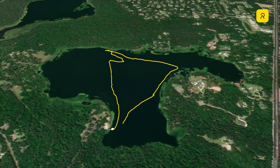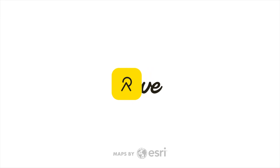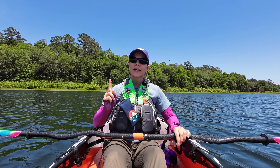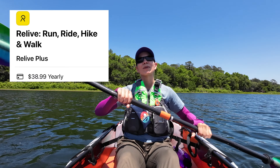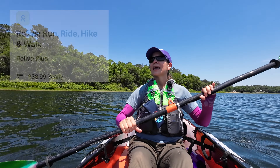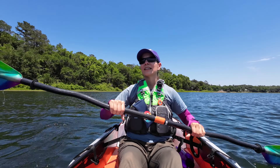So my workflow is: I log in Paddle Logger and then make the video in Relive. It's another paid app, but again totally worth it because I do a lot of paddling. It's really cool to watch the actual path you took in video form, and I like to include that in my videos too.